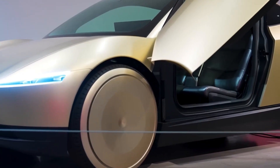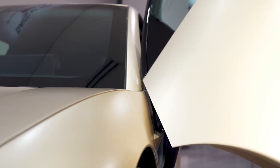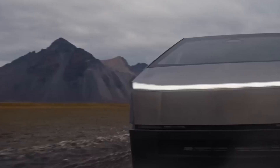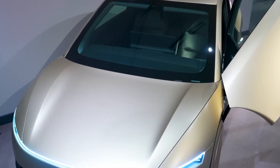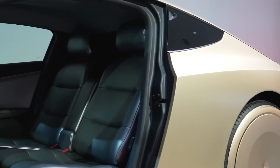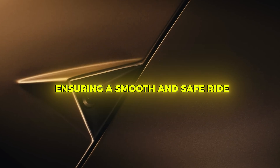At the heart of the Tesla CyberCab is advanced autonomous driving technology. Powered by Tesla's Full Self-Driving (FSD) software, the CyberCab can navigate city streets, handle traffic, and even anticipate potential hazards — all without human intervention. Its AI-driven system utilizes a network of cameras, sensors, and radar to create a detailed real-time map of its surroundings, allowing the vehicle to make split-second decisions with remarkable accuracy, ensuring a smooth and safe ride.